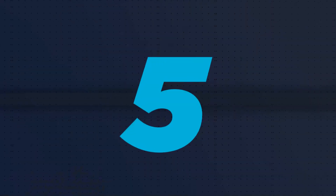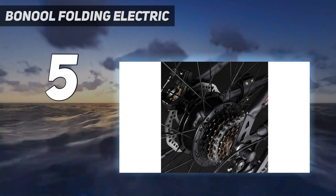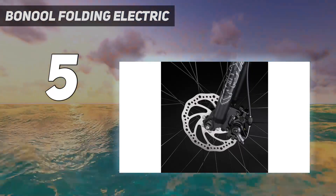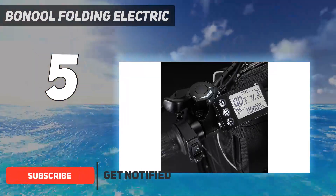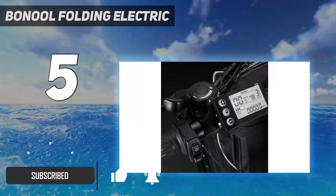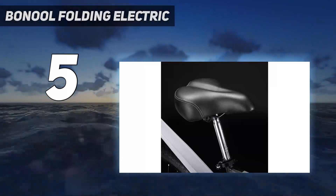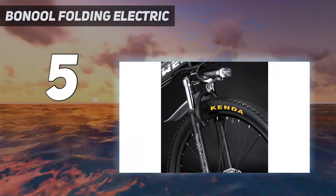Starting at number 5: the Baneuil Folding Electric. It features a powerful 36V 350W high-speed brushless motor, which increases mountain climbing performance. It's suited for hills, gravel, city streets, and side streets, with speeds of up to 20mph to get you to your destination quickly.